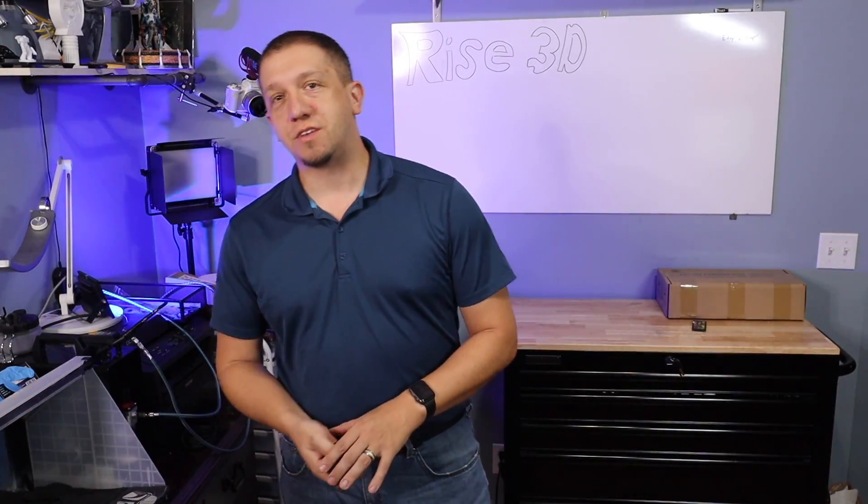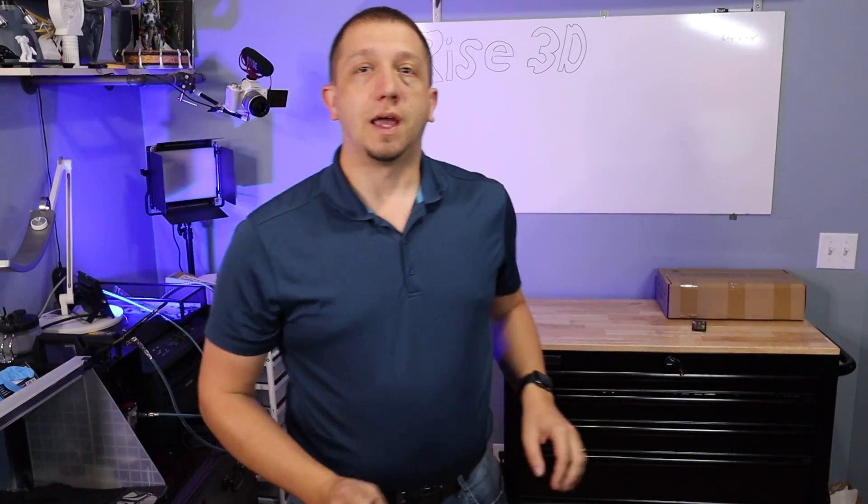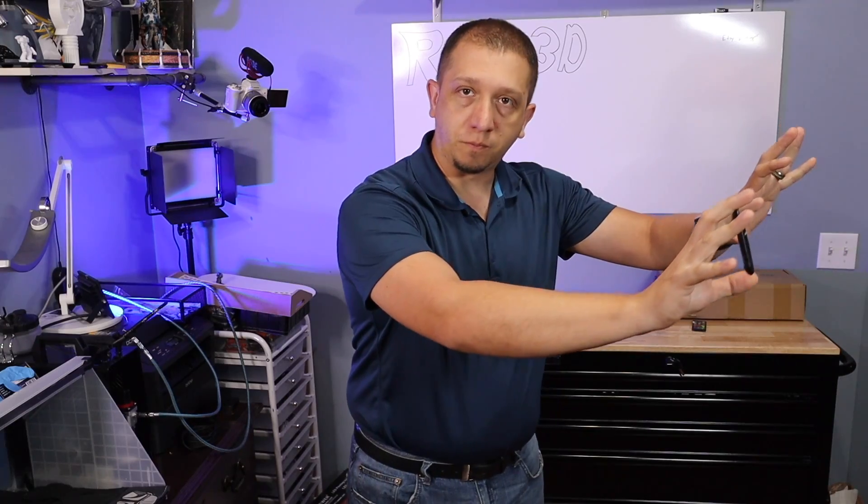Hey guys, welcome to today's video. We're finally going to show off some of the new print shop that we built with the new house. We're going to show off the office studio space, which you guys see part of, but this area is also where I spend all day working. The stream area over there has been prepped as a second stage for a second channel we're hoping to launch pretty soon. So lots of spaces.